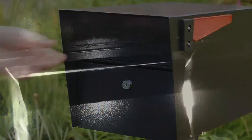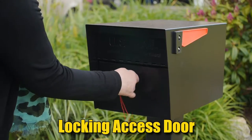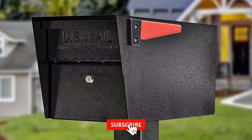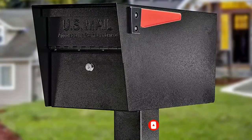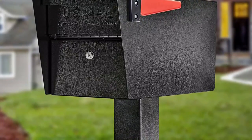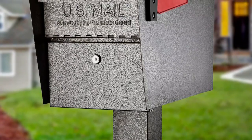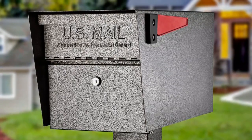This USPS-approved locking mailbox is designed to keep mail and small packages safe while users are away, and it comes with all required installation hardware. Users can install it on a post as soon as it arrives. This mailbox is 21 by 12 by 10.6 inches, giving ample space for mail and small parcel delivery. A baffled door on the inside prevents fishing.